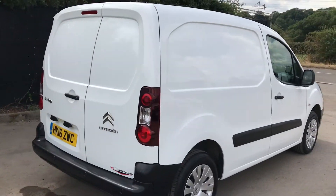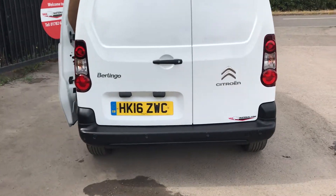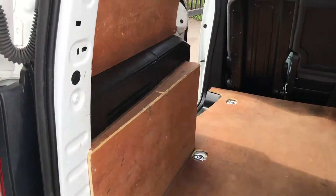If we go down to the back of the vehicle, it's also got rear parking sensors. I'll show you inside the back — it's also got ply lining throughout.